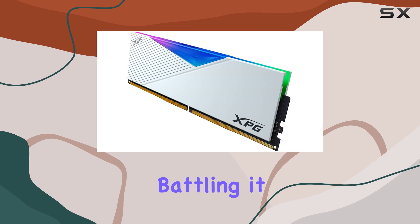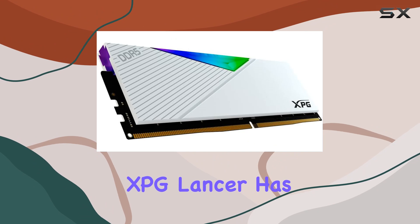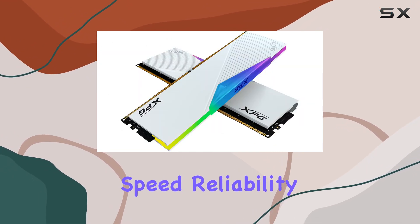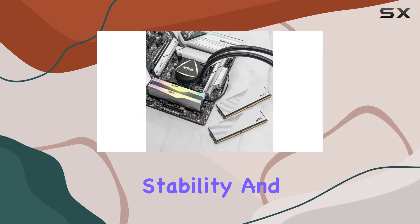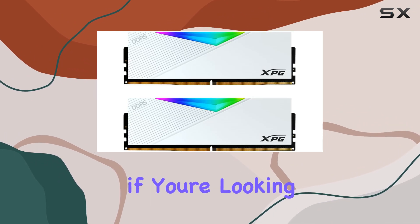Whether you're battling it out in the latest triple-A titles or diving into competitive esports, the XPG Lancer has got your back. But it's not just about raw speed — reliability is key too. That's why this kit comes equipped with on-die ECC, ensuring stability and peace of mind during those intense gaming sessions.